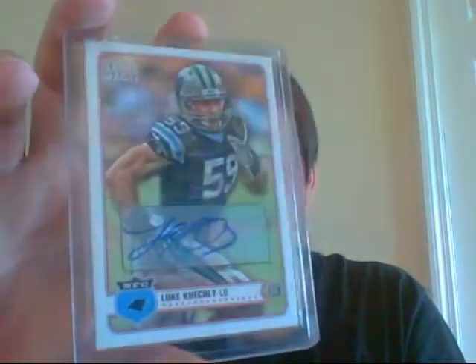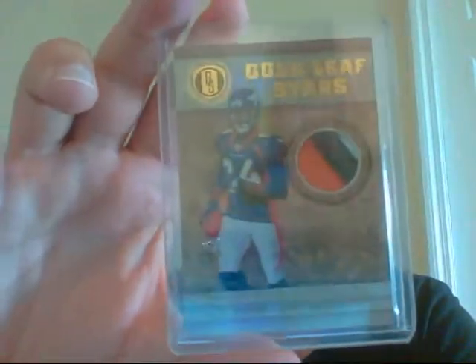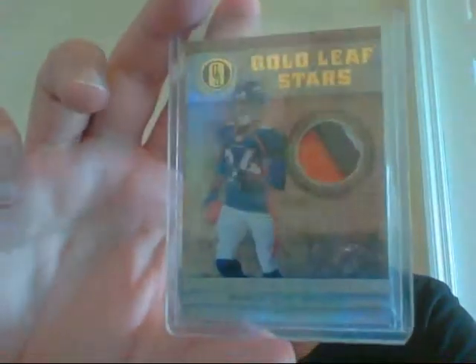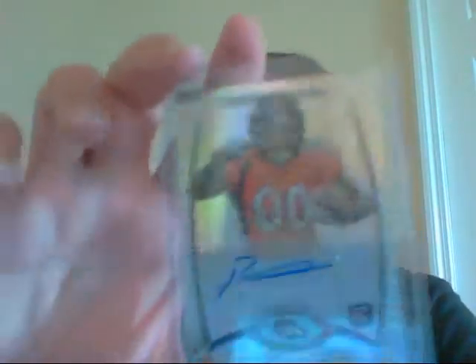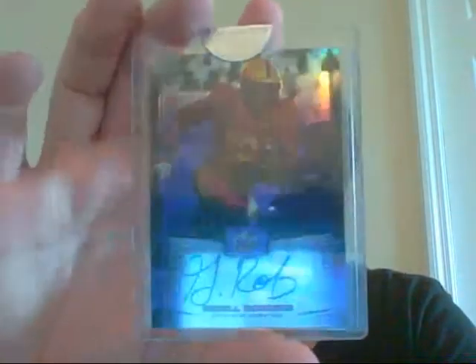Then Luke Kuechly rookie auto from Topps Magic. Taiwan Jones rookie patch auto, out of 499. This very sick three-color patch of Brandon Lloyd, numbered 16 of 25. Ronnie Hillman on-card auto — I don't think it's from Topps Platinum, not numbered. Jarrell Robinson from Leaf Draft, numbered out of only 25.